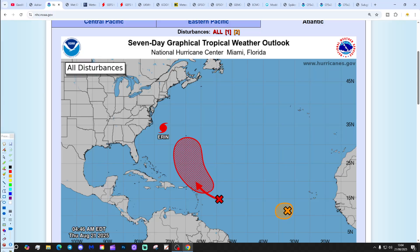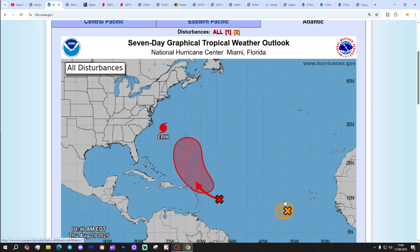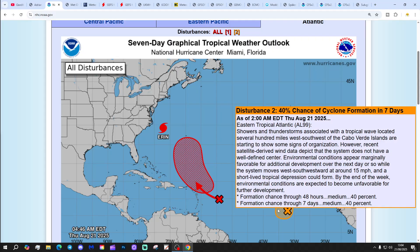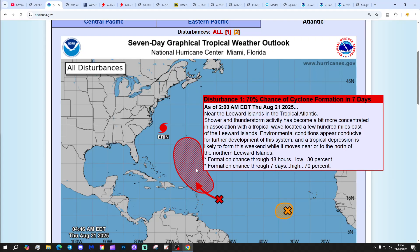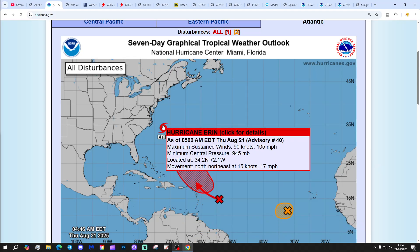We're going to start the video with the National Hurricane Centre. There are three interest areas: an orange X, a red X, and Hurricane Erin. The orange X is Disturbance 2, with a 40% chance of cyclone formation in the next two and seven days. Disturbance 1 has a 30% chance in the next two days and a 70% chance in the next seven days.